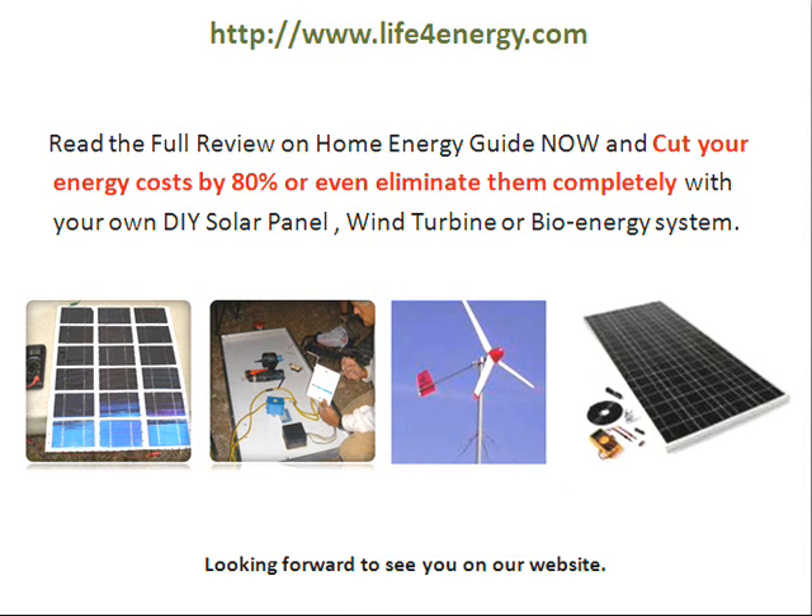I hope you enjoyed the video and will have fun with these three guides. Just go to my website www.life4energy.com, read a full review on each of the three different products, and I hope to see you there. Bye!